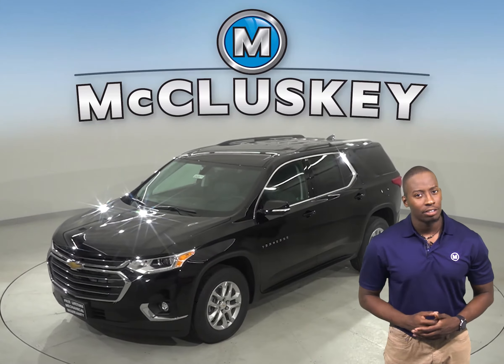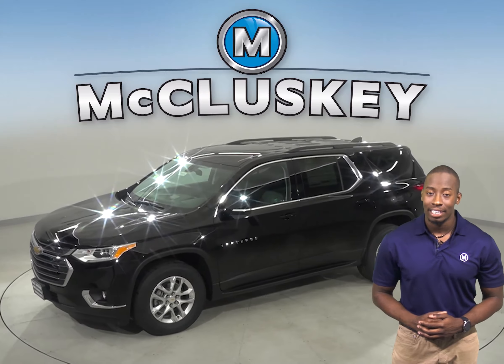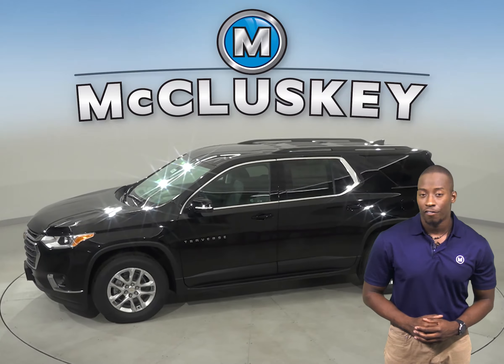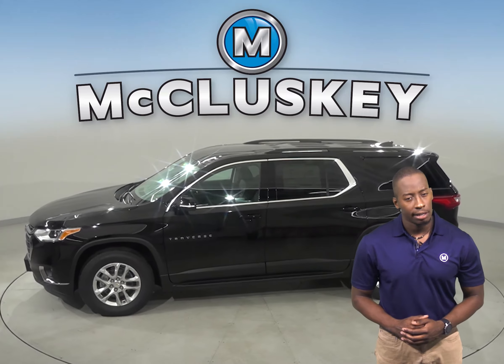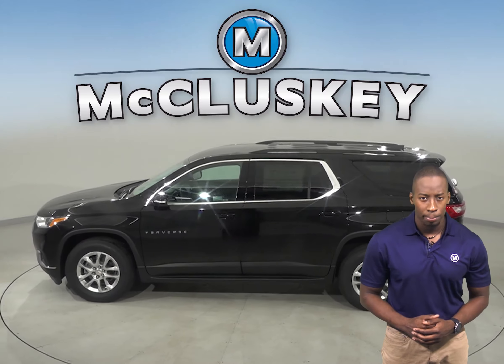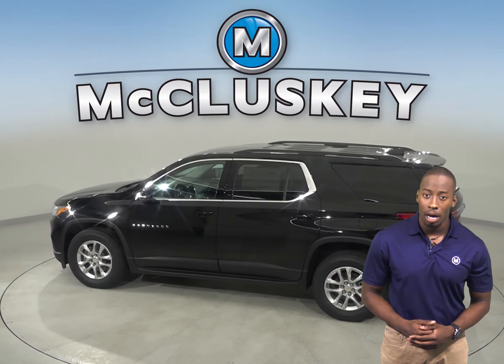Have you had your eye on the 2020 Hyundai Palisade? Well, take a look at this 2020 Chevrolet Traverse instead. For enhanced safety, the Chevrolet Traverse has child comfort guides to move the seat belt properly to fit children. This can prevent injuries and increase comfort.